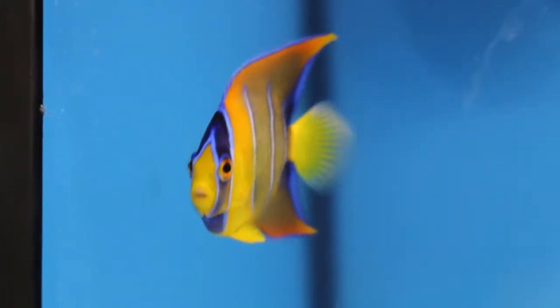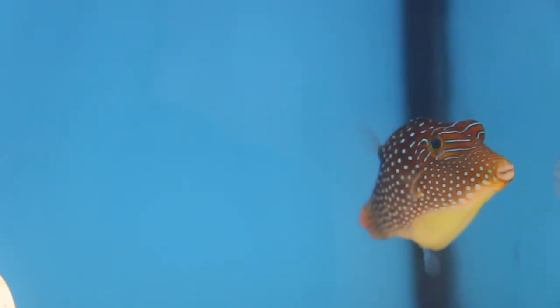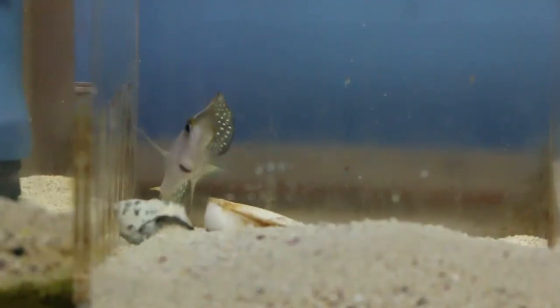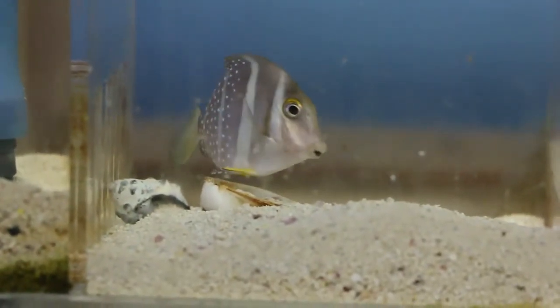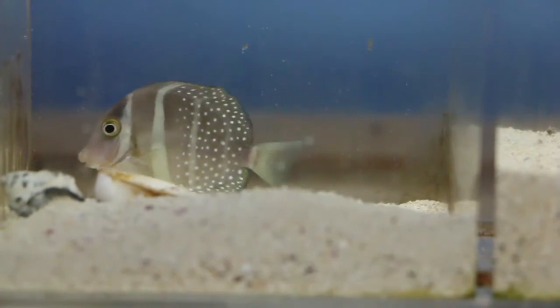Small Queen Angel. We got the Orange Tail Fiji Puffer, also known as the Blue Spotted Puffer or Toby. Royal Grammas — we have one right now in stock.